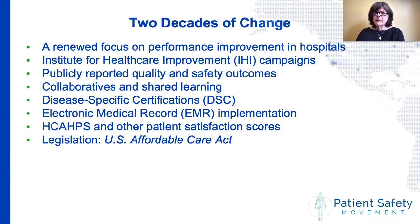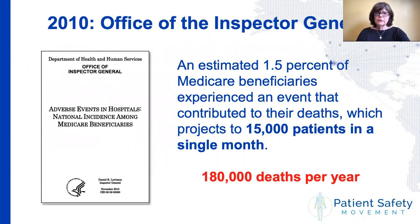IHI-style improvement collaboratives and disease-focused registries became part of the discourse. Under prodding from the Obama administration, electronic medical records were finally implemented in a system that had remained paper long after everything else had been computerized. Patient surveys like HCAHPS finally gave patients an organized way of providing feedback about what they were seeing and how they were being treated. The Affordable Care Act of 2010 and other legislation included a number of patient safety provisions that are still unrolling. Next month, patients are supposed to be granted free access to their medical records as they are being created.